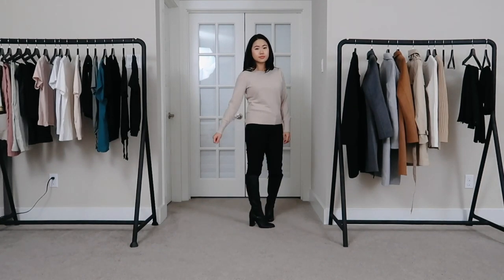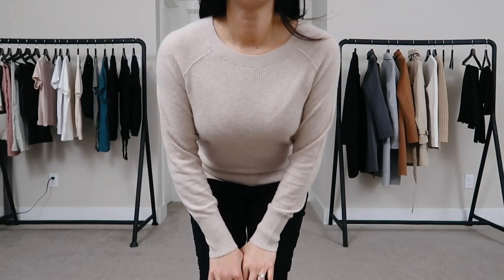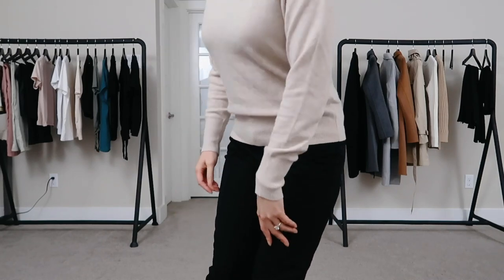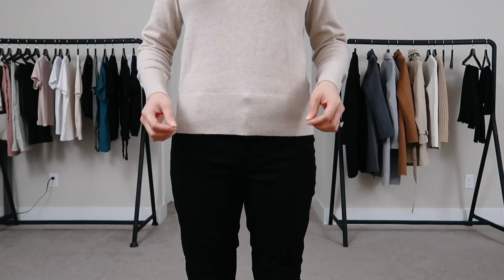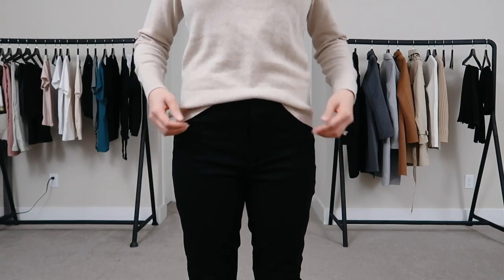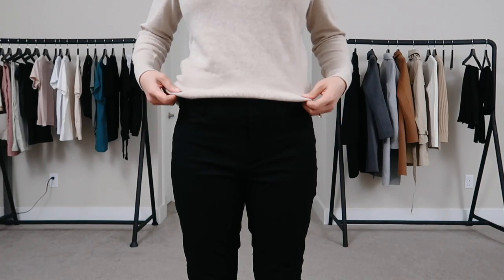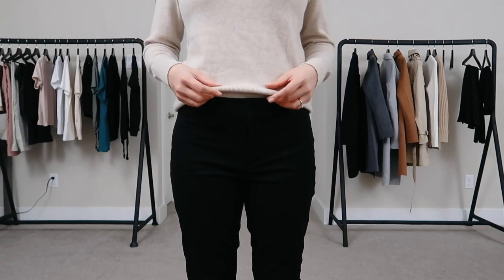The fit is perfect and the sleeve length is perfect on me. I ordered this in extra small in the color sand beige. One thing to note about tucking this in: there is a thick stretchy band on the bottom, so when you tuck it in it stays straight and doesn't flop over like other sweaters. If you like that floppy tucked look, this is a little tricky. I feel like this sweater is better worn untucked, but it still works tucked.